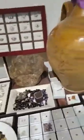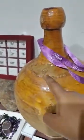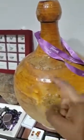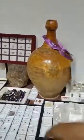This is a very old VOC — East India Company wine bottle. This is also a rare piece.